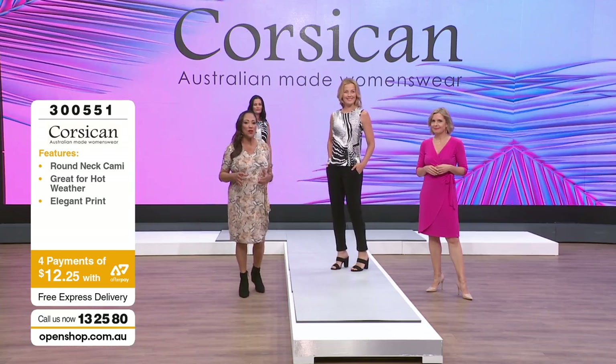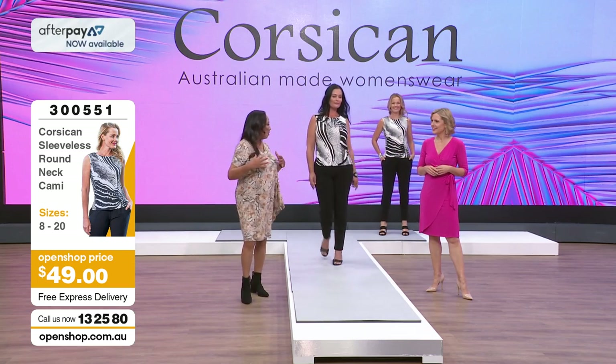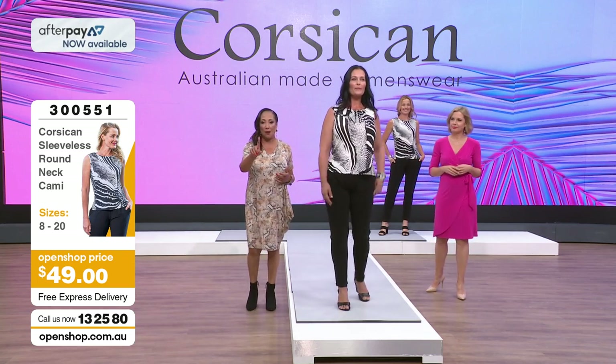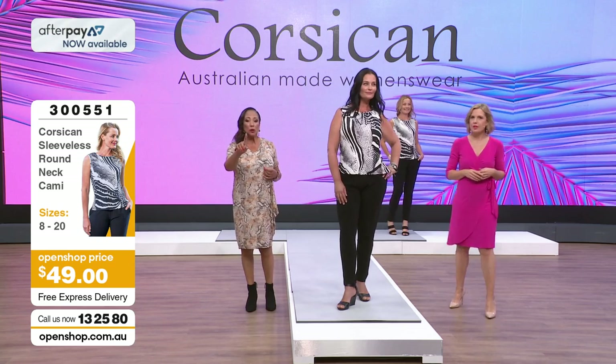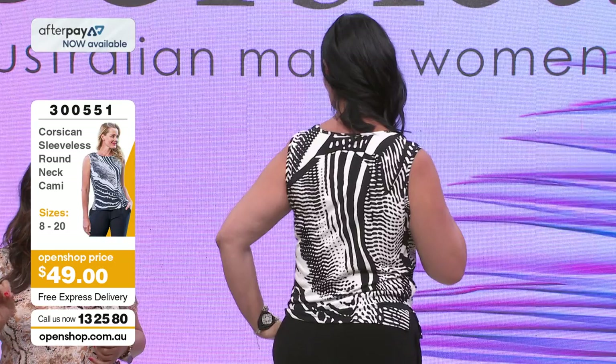It's one of those tops where you want to see sizes moving. We've got one in size 10, one in size 14, and pretty much not more than two in any other size.